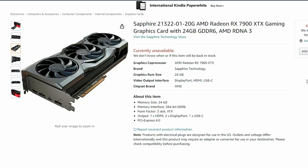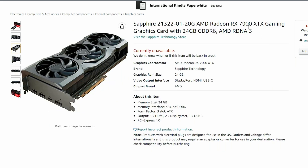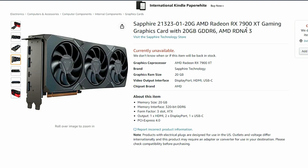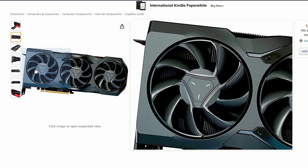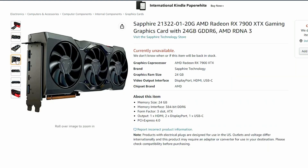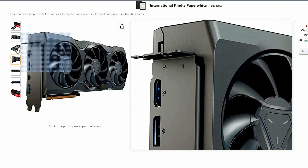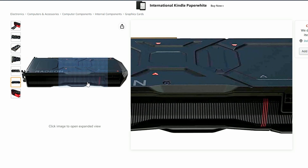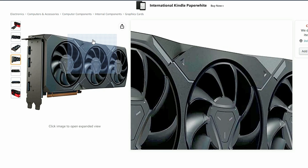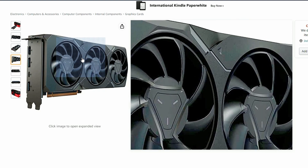Next up, Sapphire just got listed on Amazon — they launched the reference card for the AMD Radeon RX 7900 XTX and the 7900 XT. If you look into it, it's basically the same reference card from AMD, so nothing surprising here. They're going to be selling this and launching it soon enough, because it's not that far away. It's been listed already but not available yet, which is understandable — they're preparing for their launch.